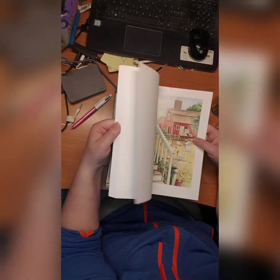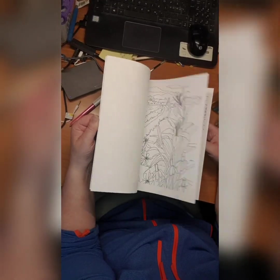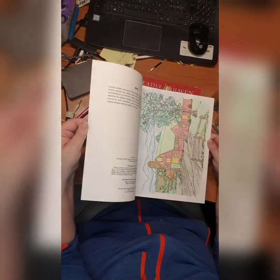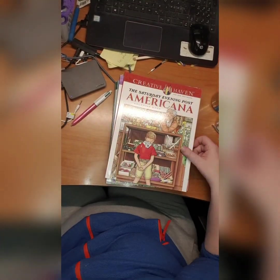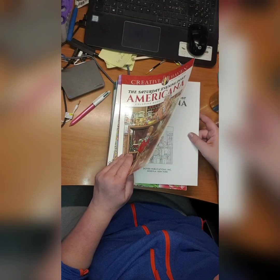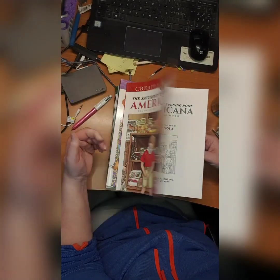Then we have Contour Scenes coloring book by Dr. Barlow. I'm supposed to have done something in here but it was a long time ago — oh yeah, here it is. And we have Saturday Evening Post Americana coloring book by Martin Noble — this is brand new so I didn't do anything in it yet.